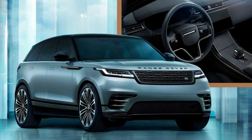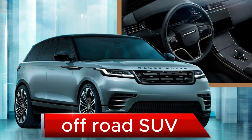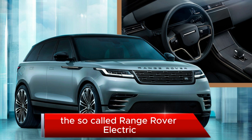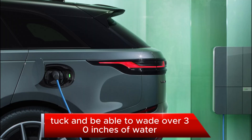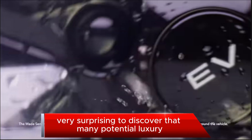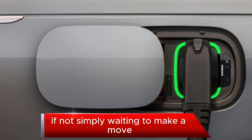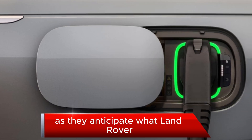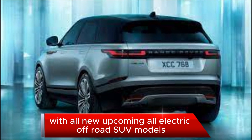Welcome back to my channel. Range Rover wants to rove with a new fully electric off-road SUV. The so-called Range Rover electric SUV will get the latest fast charging tech and be able to wade over 30 inches of water. It would not be very surprising to discover that many potential luxury SUV shoppers are curious, if not simply waiting to make a move, as they anticipate what Land Rover and Range Rover achieve with all-new upcoming all-electric off-road SUV models.